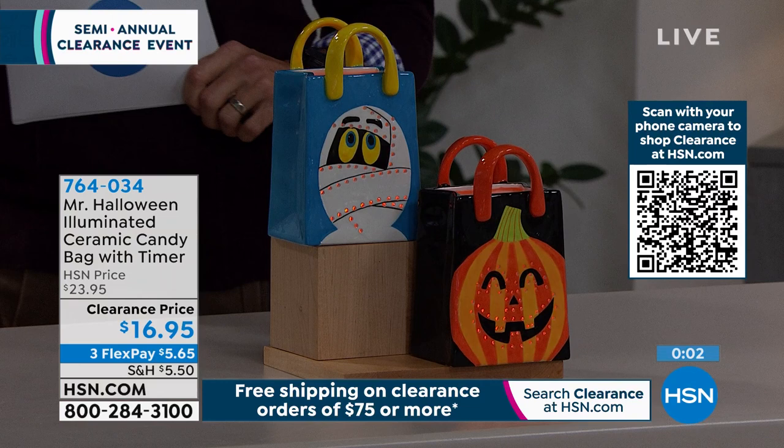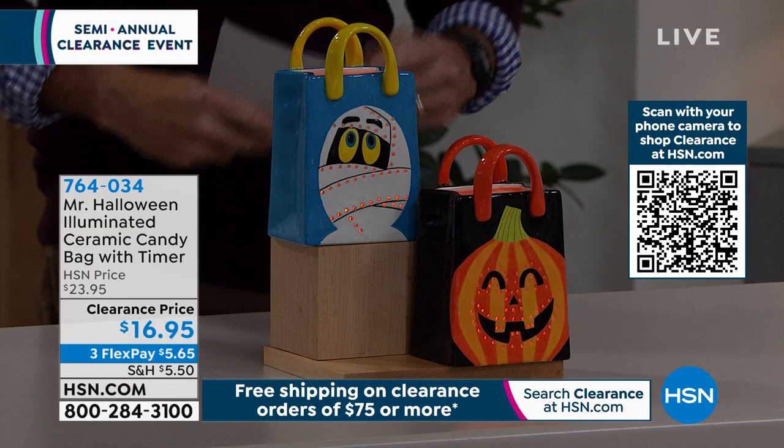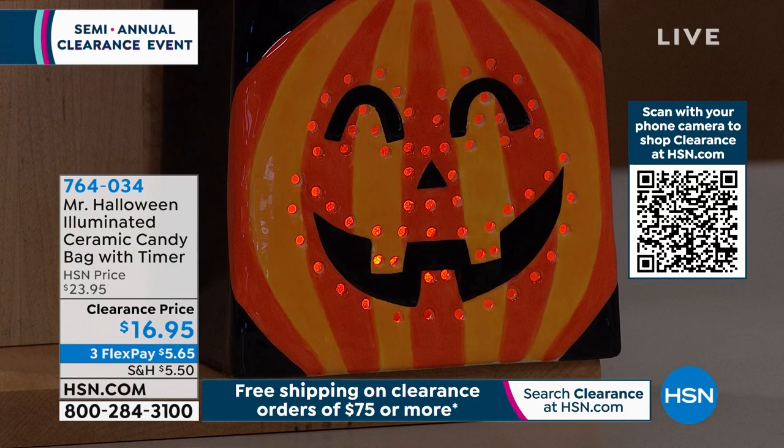It's flameless — it looks like a candle inside. You could put candy inside there. That's 30% off today, $16.95. You choose between pumpkin and mummy. We are looking ahead to next year, but you're going to be so happy that you have this.